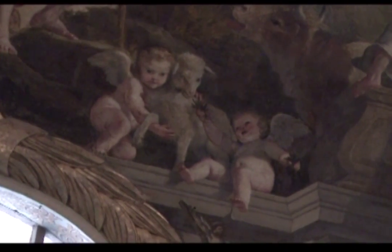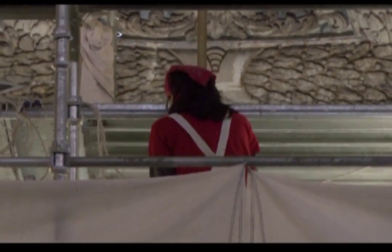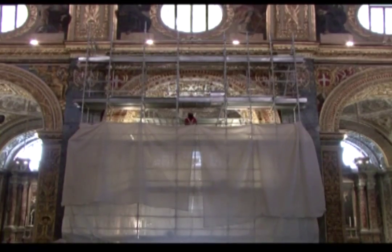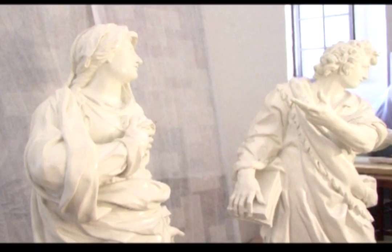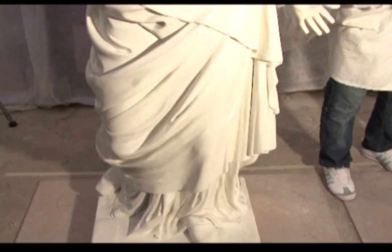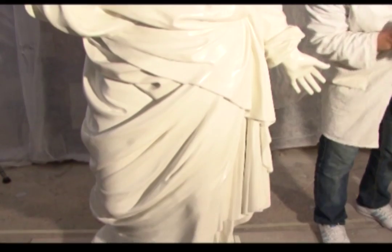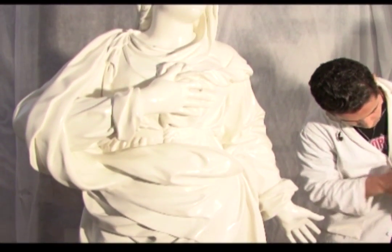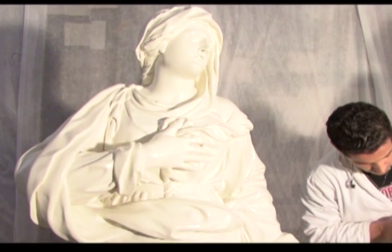While restoration in a building as old and rich as St John's is an ongoing process, this is the first major restoration for over a century, and possibly its most comprehensive ever. During the restoration process, some fine work has been rediscovered.